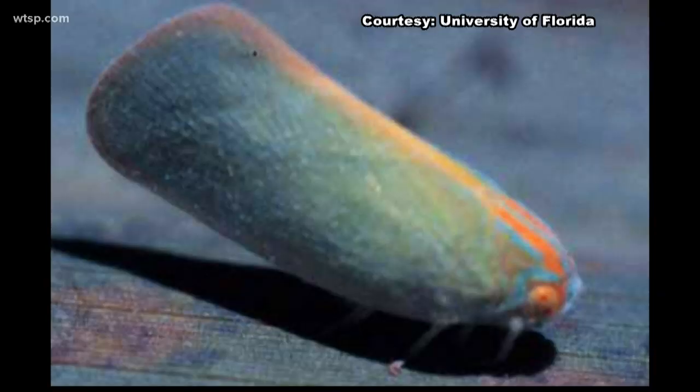The forestry manager for the City of Tampa says he does not know exactly how many trees have been impacted in our area. He says the disease is spread by an insect called a plant hopper.